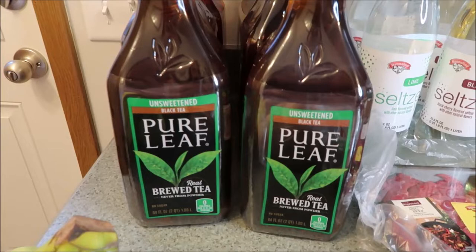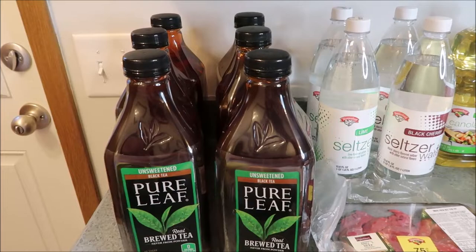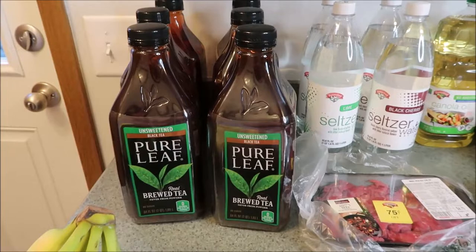If you like this Pure Leaf unsweetened tea, let me know. Do you have problems finding it? I seem to only be able to get it occasionally at Hannaford and Price Chopper. At Walmart it's like almost never. So I got six of them — super excited about that. Eric will be very happy too because he loves it.